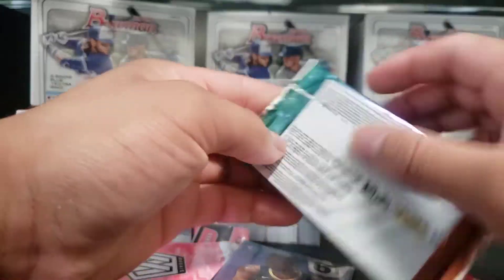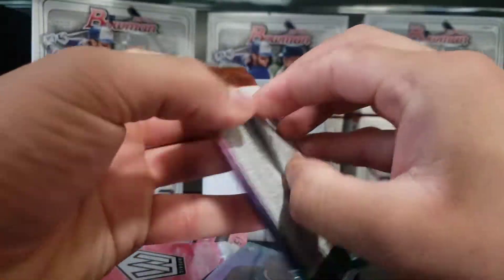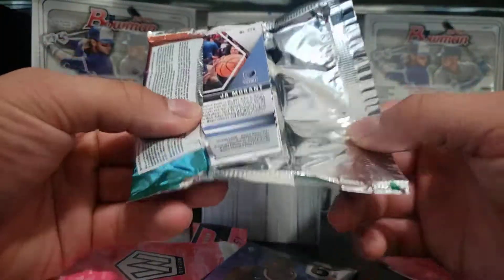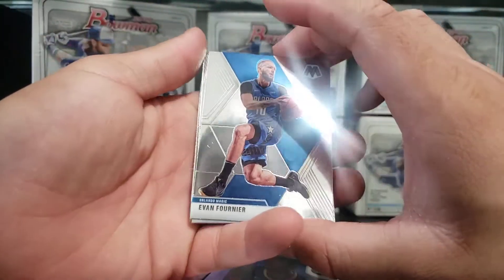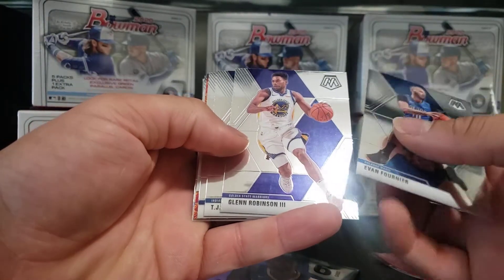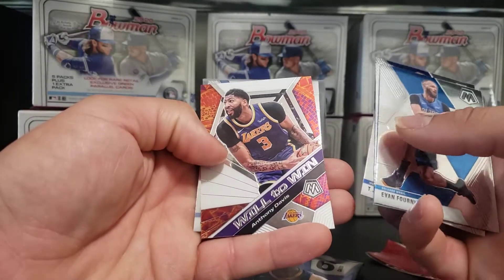We'll open up this one really quick, see what we get over here. Should be pretty good, guys. Thank you guys for watching, thank you guys for your support. This is Rocky Mountain Sports Cards and it looks like it's going to be a good pack. We got Evan Fournier, Glenn Robinson III, TJ Warren, Jake Lehman, and Anthony Davis.